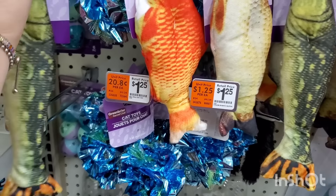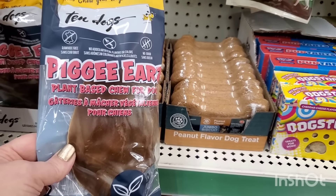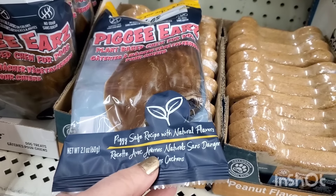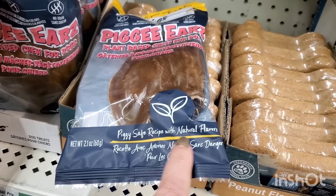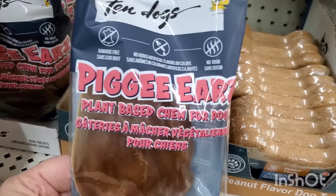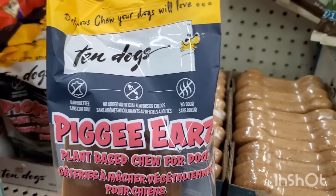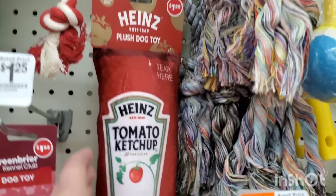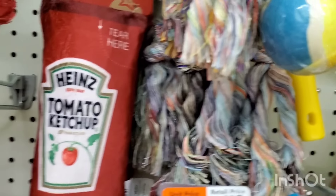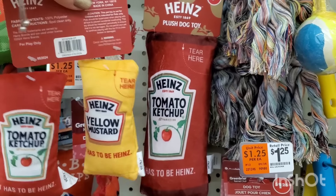By a brand called Ten Dogs — rawhide-free pig ears, plant-based chew for dogs with a piggy safe recipe and natural flavors. No added artificial flavors or colors, and no odor — I'm in because I hate the smell of pig ears. They also have a $1.25 squeaker toy for your dog so you can match the cat and the dog in the family with matching gifts. How cute is that for a buck and a quarter each?